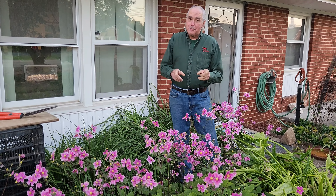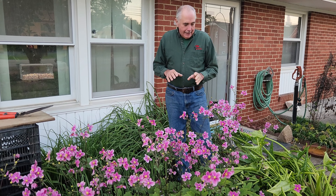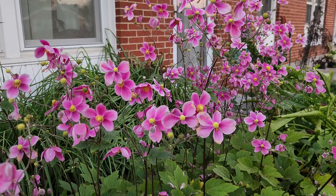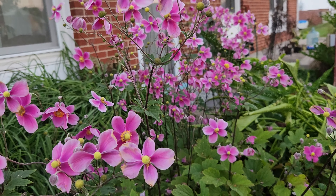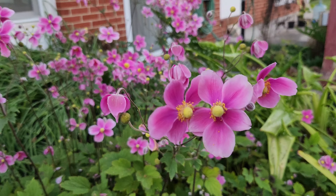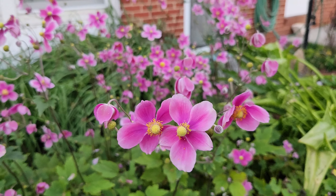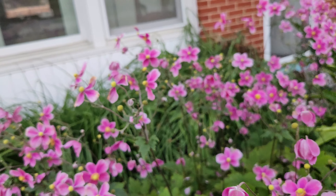I love finding new plants, and this is a plant that I found 12 years ago. I have not given this to anyone except one person, and we're in his garden now. I gave him one single plant about three years ago.